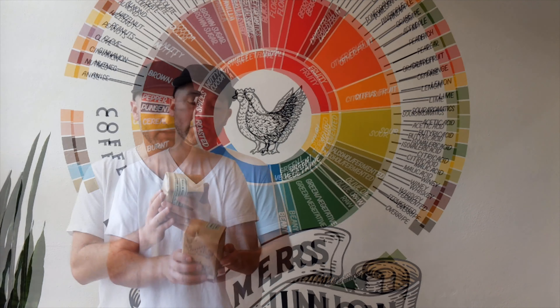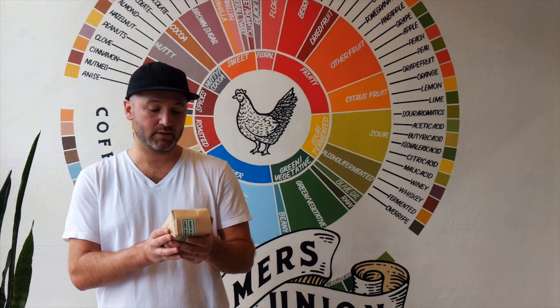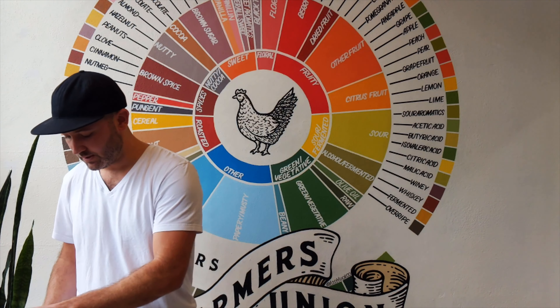Hey friends, I'm Mark here from Farmers Union Coffee Roasters, and I'm here today to tell you about a fresh cropped coffee from Guatemala called Manos de Mujer. Year after year, this coffee tastes amazing. This coffee is farmed in Glenway Tenango, Guatemala, which has in our opinion the absolute best terroir in all of Guatemala.